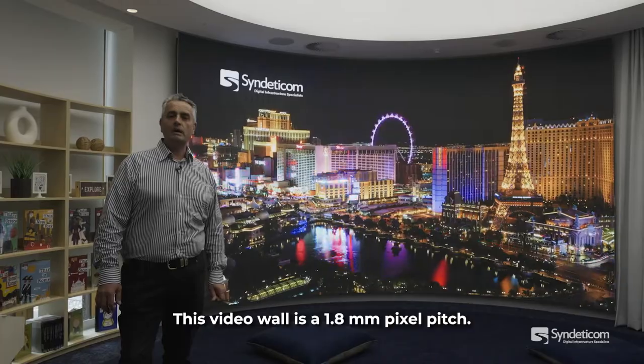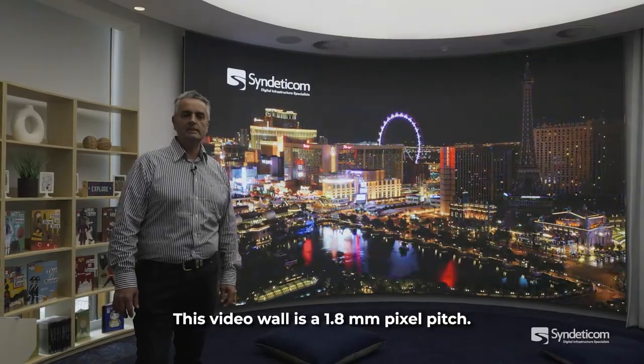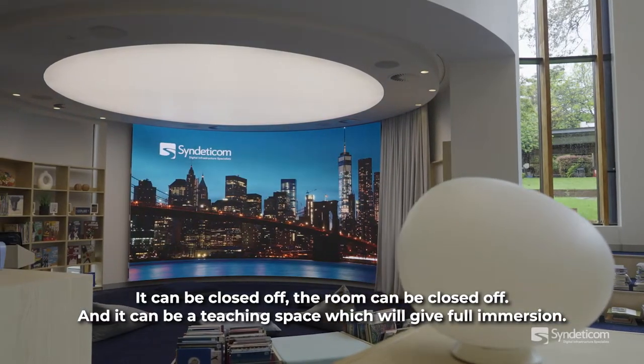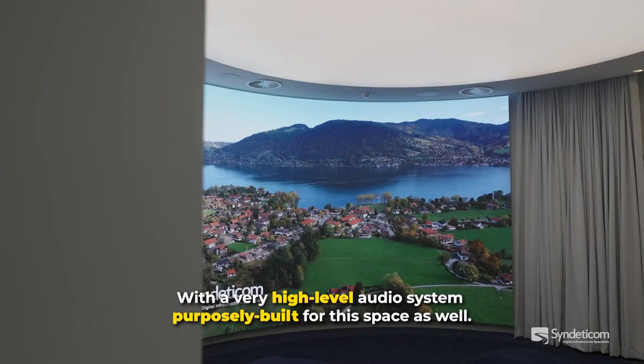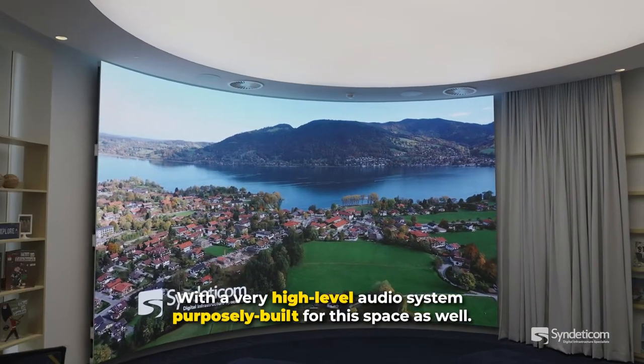This video wall is a 1.8 millimeter pixel pitch. The room can be closed off and used as a teaching space, giving full immersion with a very high-level audio system purposely built for this space.